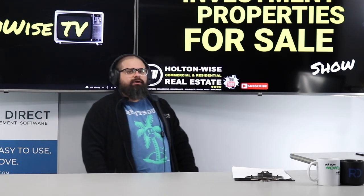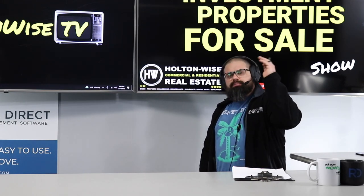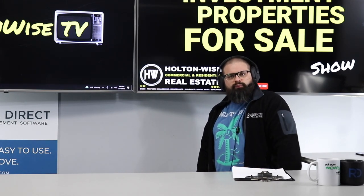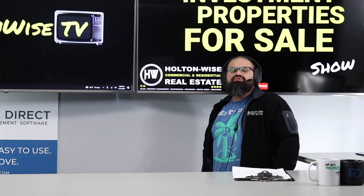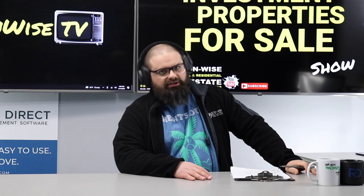That's all I've got. Again, if you want to make an offer, send that with your proof of funds or pre-approval to sales@holtonwise.com, and let's get you guys investing in one of the best cash flow markets across the USA.